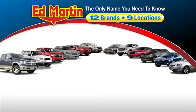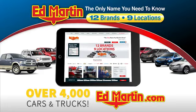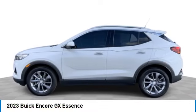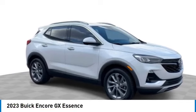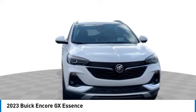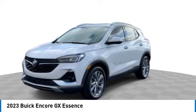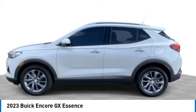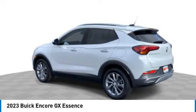Thank you for clicking our video. You can also shop over 4,000 more cars and trucks online at edmartin.com. We are pleased to show you the 2023 Encore GX. The Buick Encore GX provides plenty of space and functionality with its compact SUV body, along with plenty of safety features and a wide variety of options that you can upgrade to.